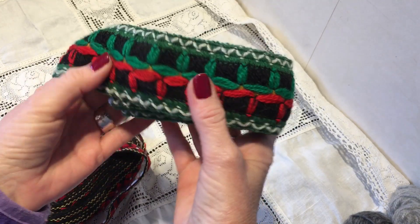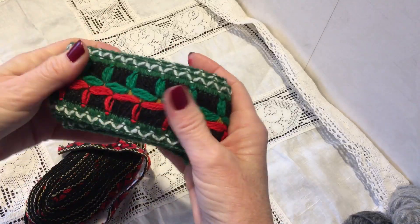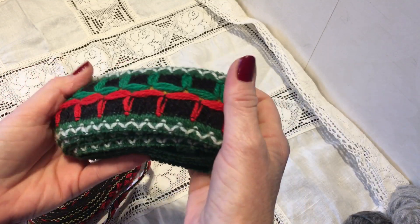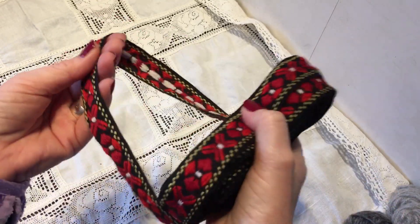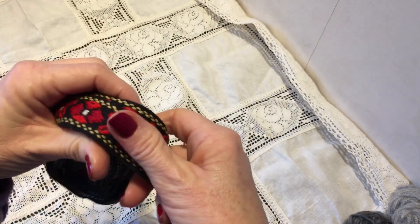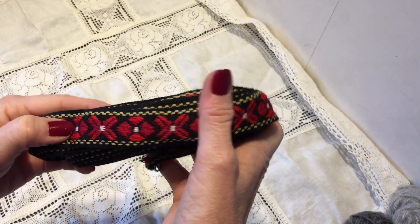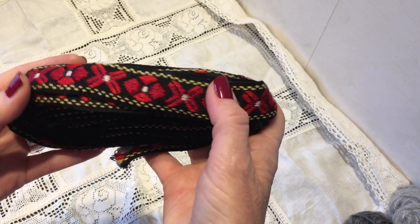These are the traditional Norwegian woven bands that I use in bunads — the traditional Norwegian suit that we use for celebrations and national day and such. A lot of these are on the men's garments and also on Norwegian traditional clothing. Some of these are hand-made; I'm not sure if this one is. It's hard to tell, but they are woven, and I have to pick up these.